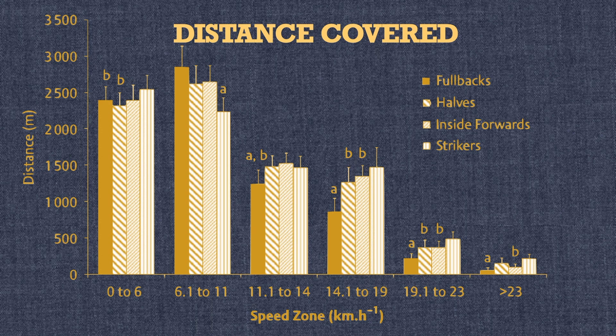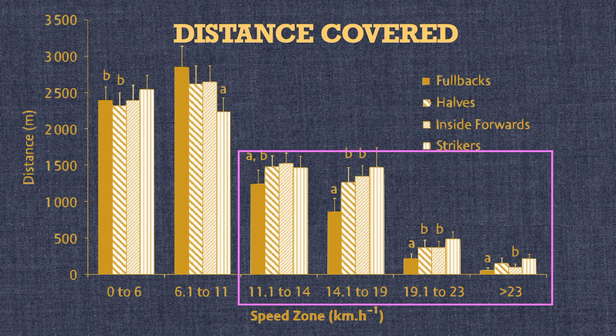The distances covered by each position progressively increase as the players move up the field from defense to attack. Fullbacks cover significantly less total distance than all other positions, and significantly less distance in zones 3, 4, and 5 than all other positions.